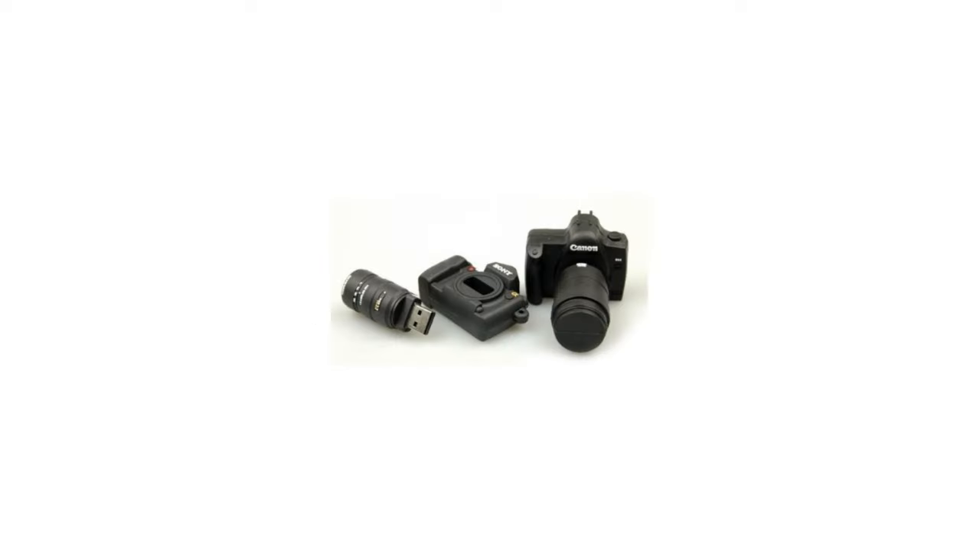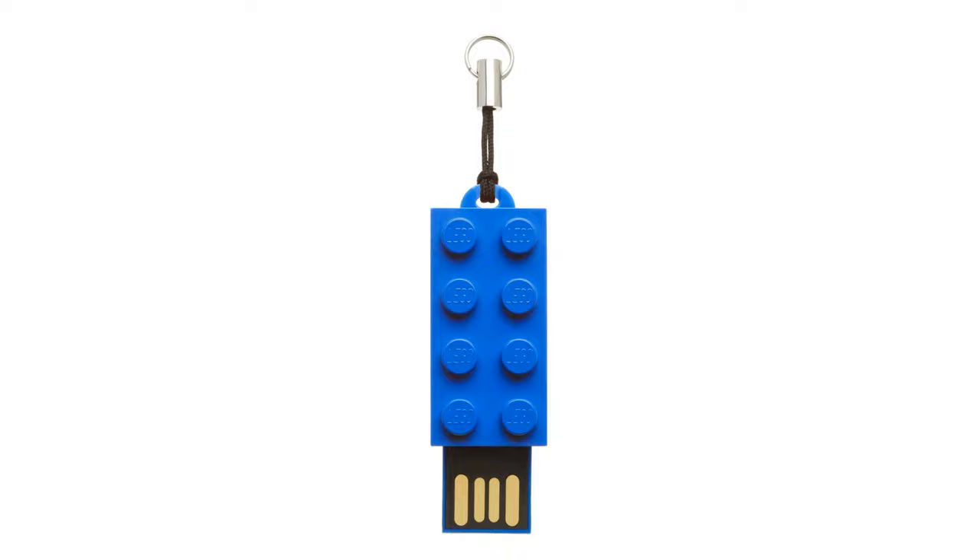We have the camera USB drive — give that photographer in your family a portable place to store their photos. Also good for those little geeks. We have a Lego USB drive too. Who doesn't love Legos? Great gift for Lego collectors or kids who need a flash drive for school. Just be sure you don't put it back in your Lego box and lose it.